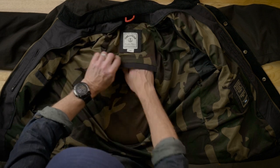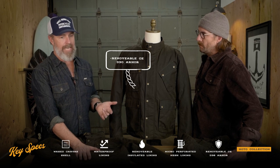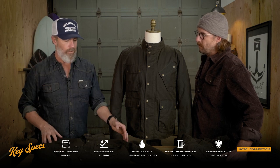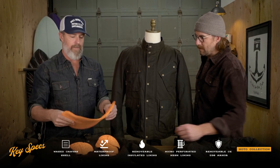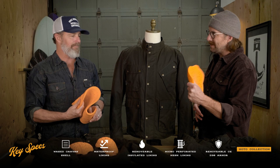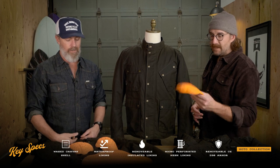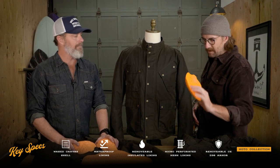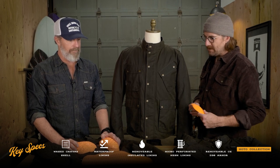All three jackets come with D3O armor. There's a back spine protection piece that's Level 2 CE-rated, plus elbow armor and shoulder armor as well. D3O really makes the best armor on the market — it's kind of black magic. It's so flexible you can't even feel it in the jacket, but as soon as it takes an impact it becomes super rigid. When you're wearing the jacket you have no idea it's even there, but it will save your hide. A lot of friends have told stories of this armor saving them time and time again.